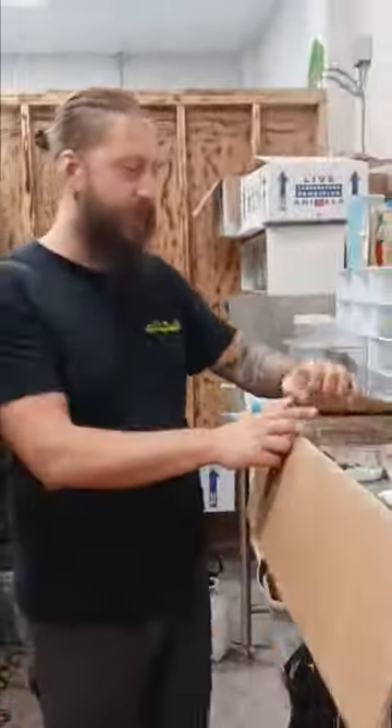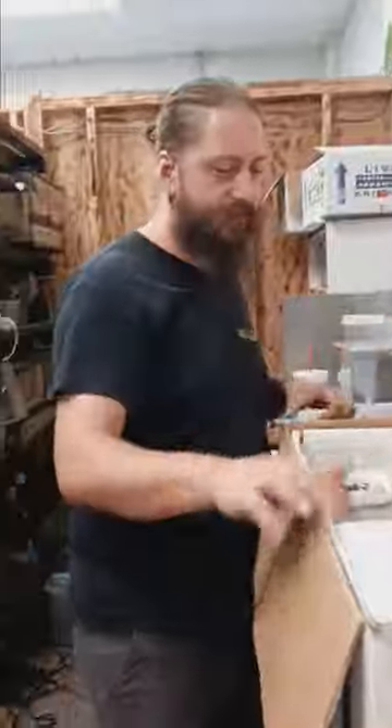Alright, it's unboxing day down at the shop. We got some new additions this week. Let's check out the box and see what we have.